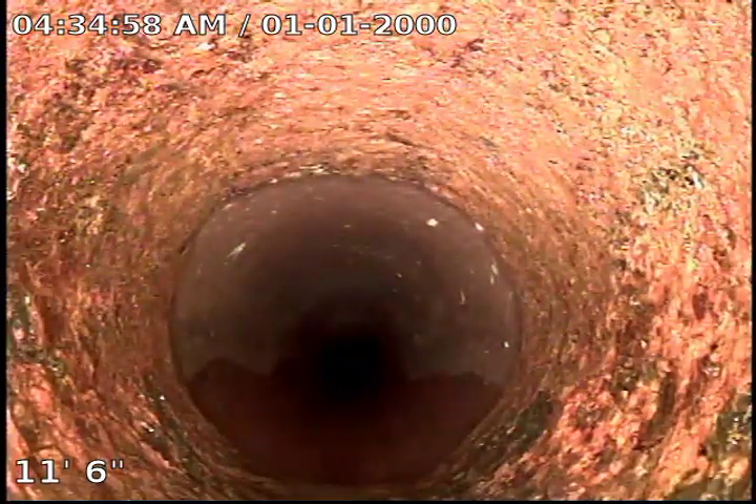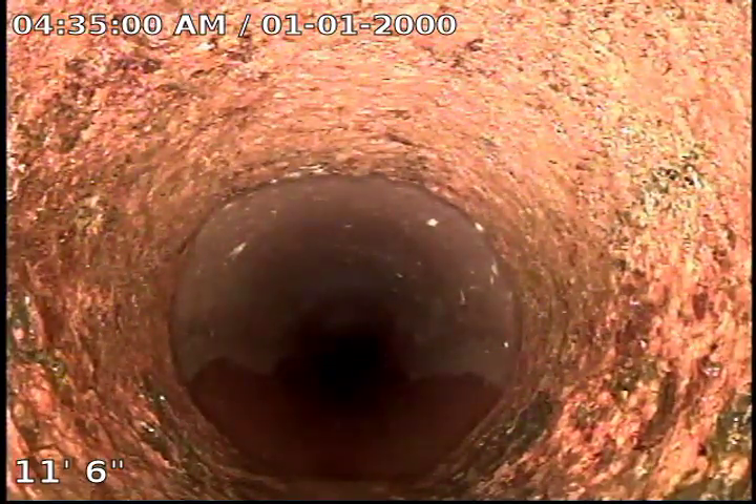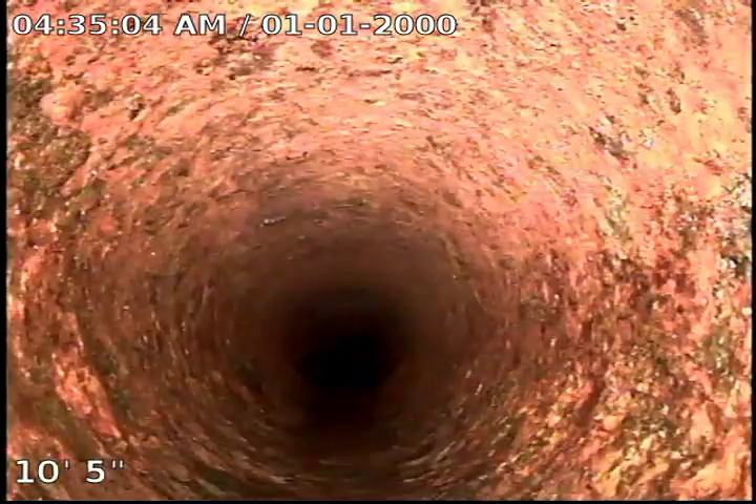There's our cast iron right there. You can tell the pipe's got some buildup and it's shaped kind of funny. Still works good though — just like me.